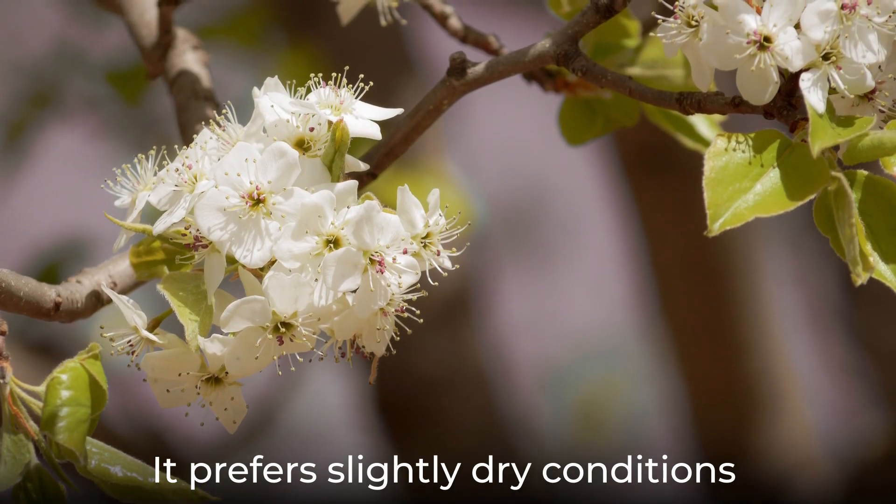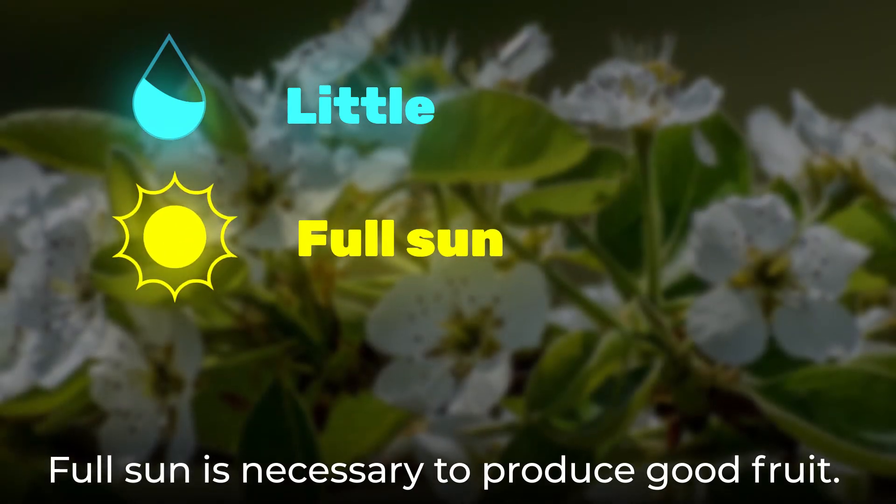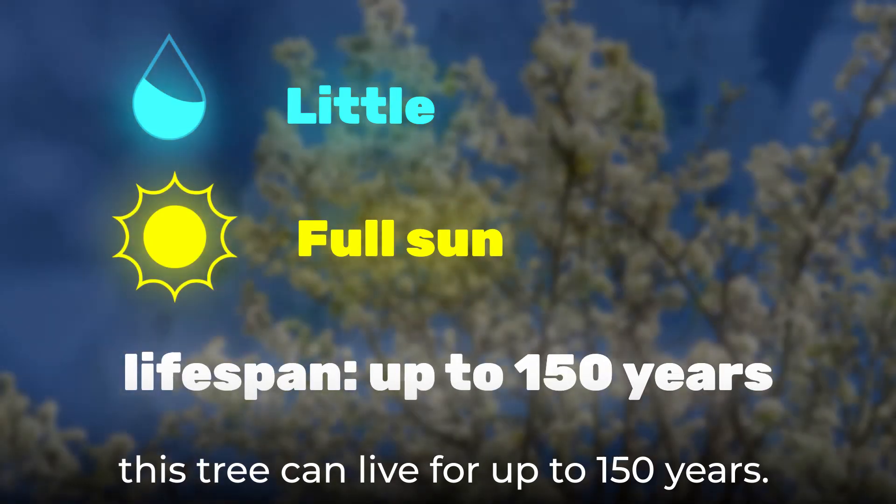It prefers slightly dry conditions and needs very little water. Full sun is necessary to produce good fruit. With proper care, this tree can live for up to 150 years.